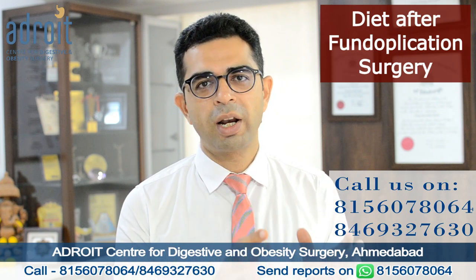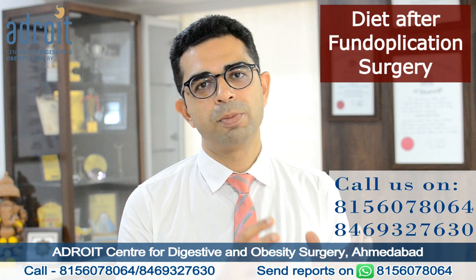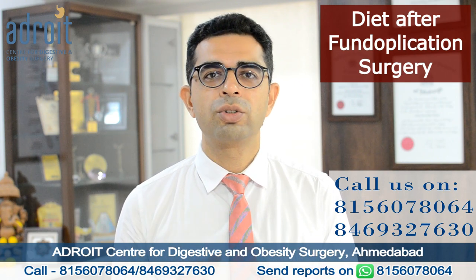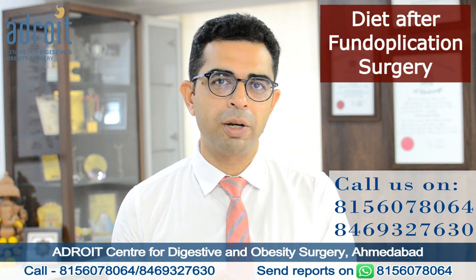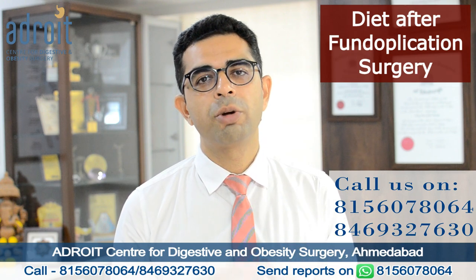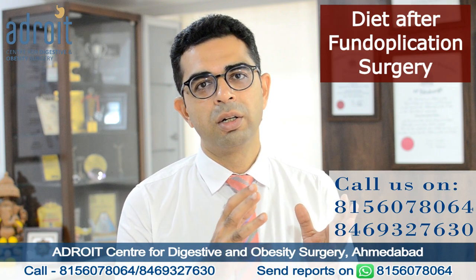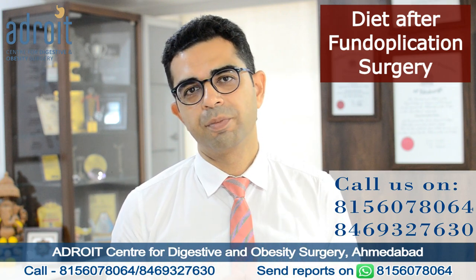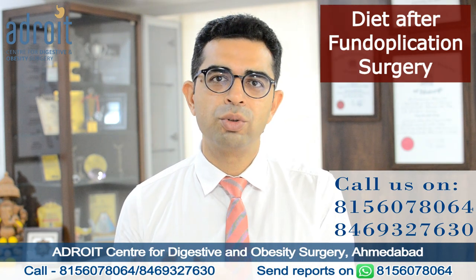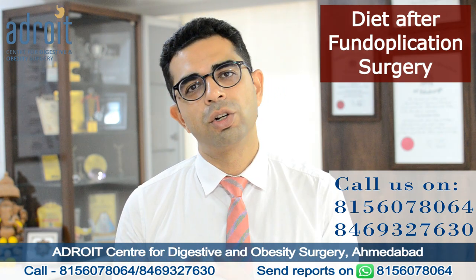There is a small exception where some patients are intolerant to certain specific food items either because of their genetic makeup, a gross change in their gut microbiome due to a past major illness and its treatment, or major changes in their digestive system. Even in these patients, with proper guidance and treatment, they are back to a normal healthy diet with restrictions to just the few food items they are intolerant to.